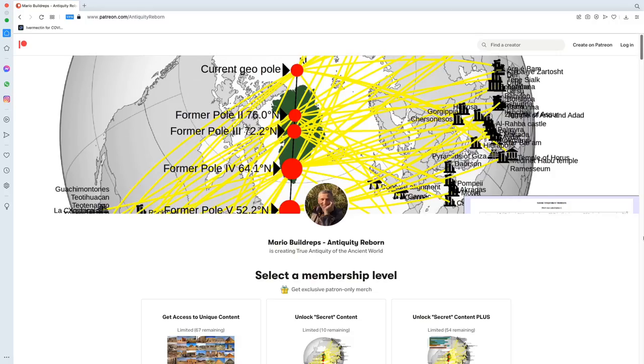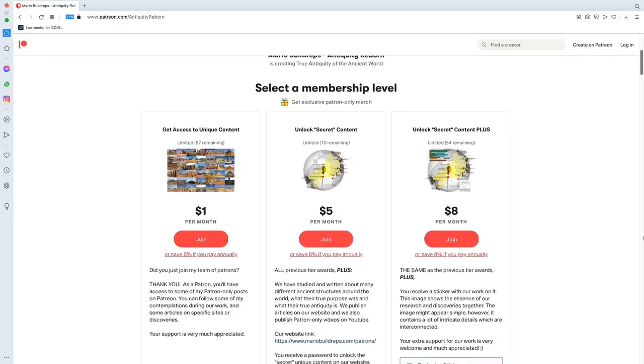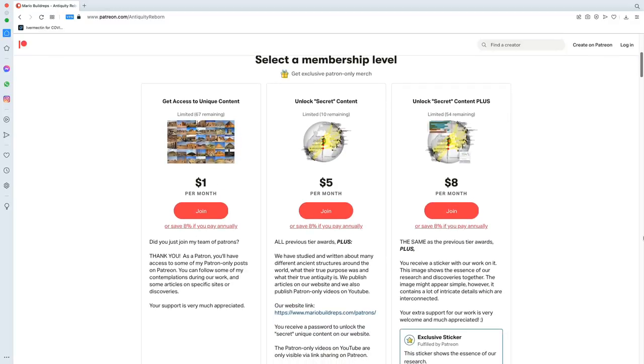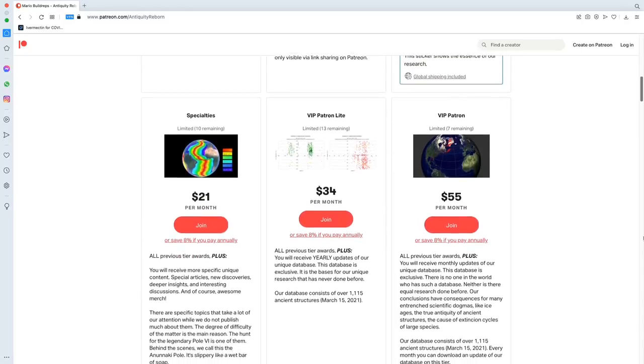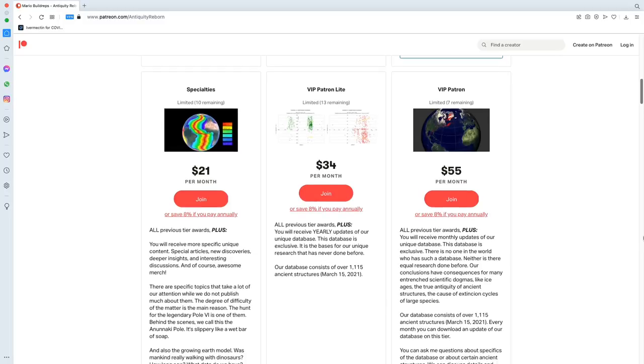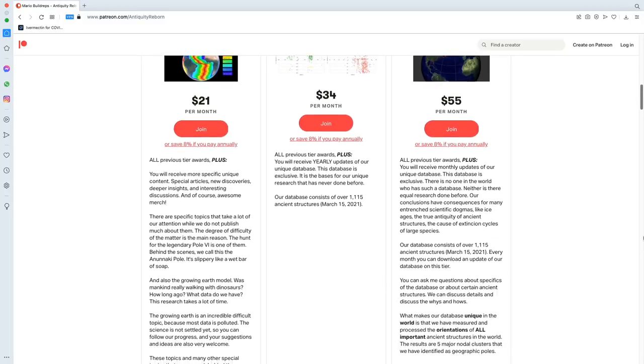You can find more of our work on Patreon. If you subscribe to the tier 'Unlock Secret Content' or higher, you receive a password to unlock articles on our website, which is only for members. Thank you for watching. Bye bye.